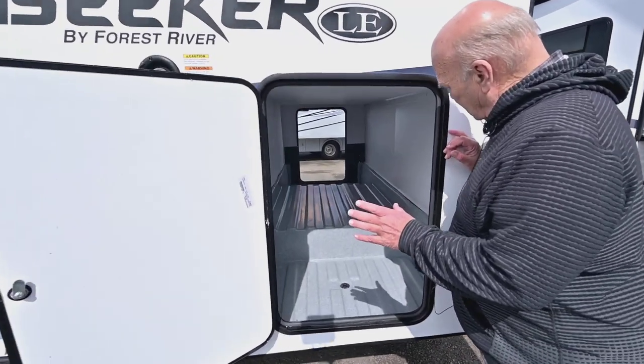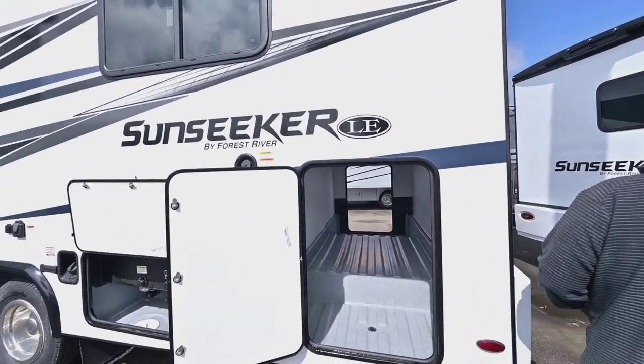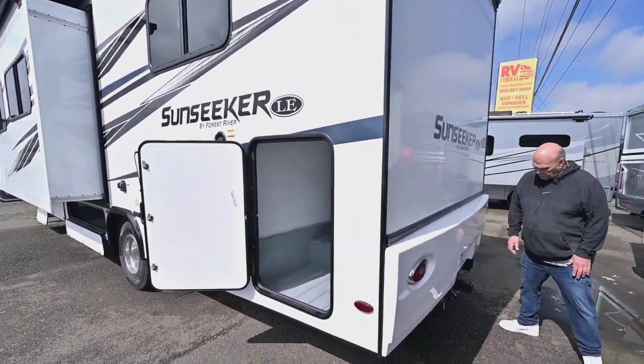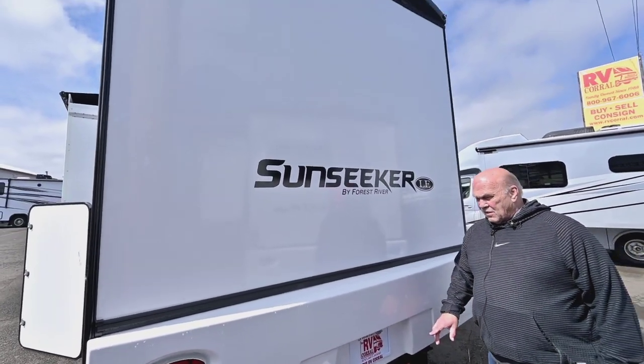This storage here goes all the way through to the other side and has plugs to hose it out, so use it for whatever you like. They come with a 7,500-pound hitch, which is quite a bit — most of them come with 5,000-pound hitches. This one is 7,500.